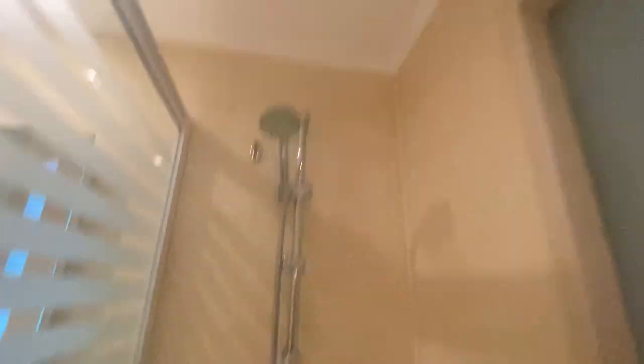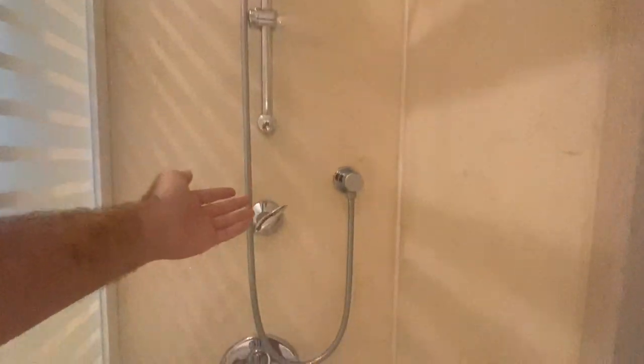Mini bar — let's look inside. Well, it's empty, so I can put my own drinks in there. You can switch between the bath faucet and the shower head. If you want to do the shower, the pressure is good. It's really hot. But let's have a bath.